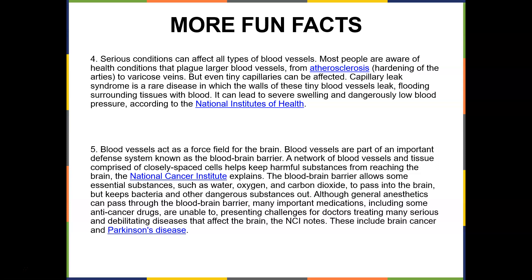The blood-brain barrier keeps bacteria and other dangerous substances out. Although general anesthetics can pass through the blood-brain barrier, many important medications, including some anti-cancer drugs, are unable to, presenting challenges for doctors treating serious and debilitating diseases of the brain, including brain cancer and Parkinson's disease.